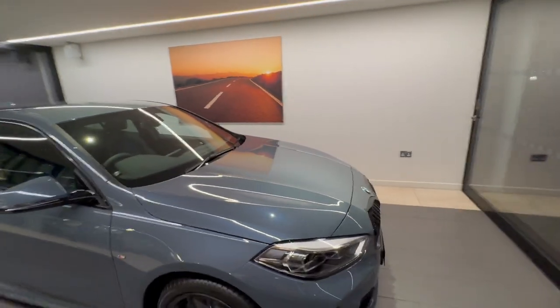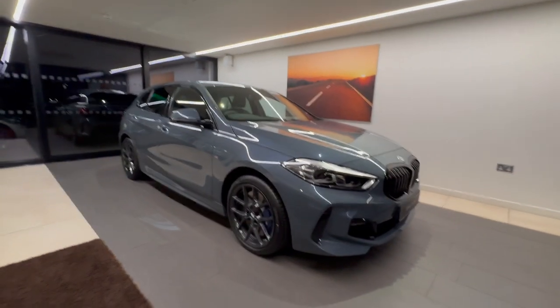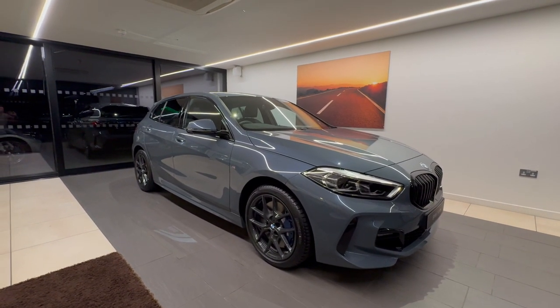So that was a quick introduction to our lovely 118i M Sport. Thank you for taking the time to watch this video. Please get in contact if you have any further interest. Thank you once again. Bye bye.